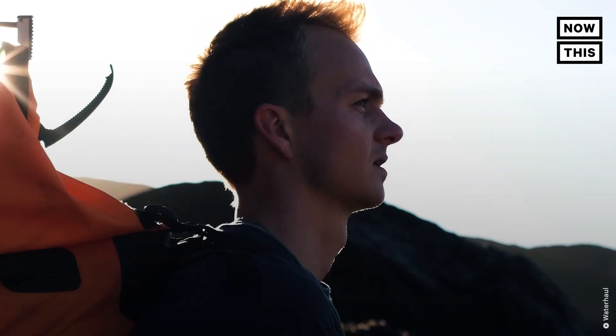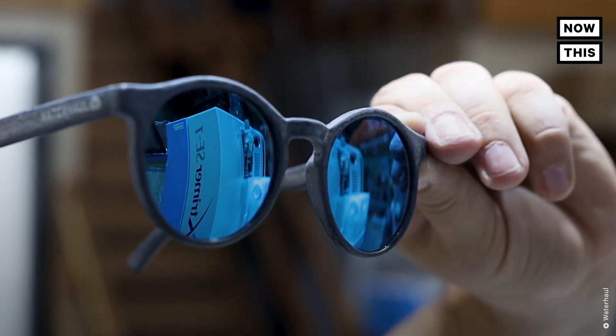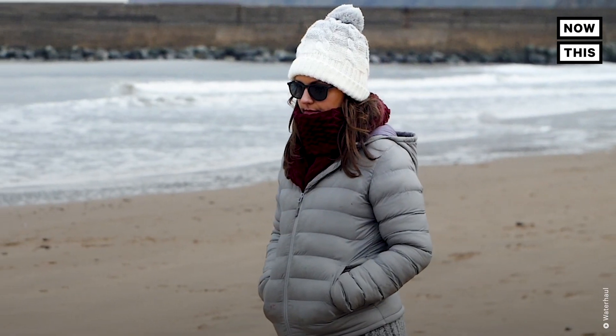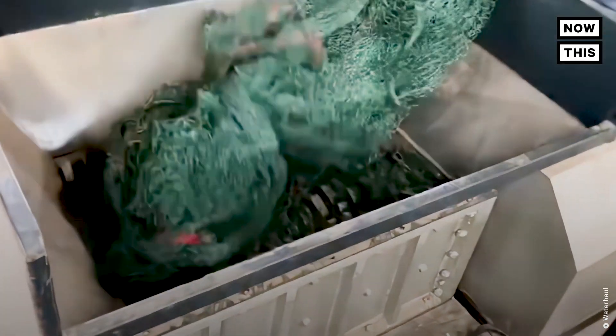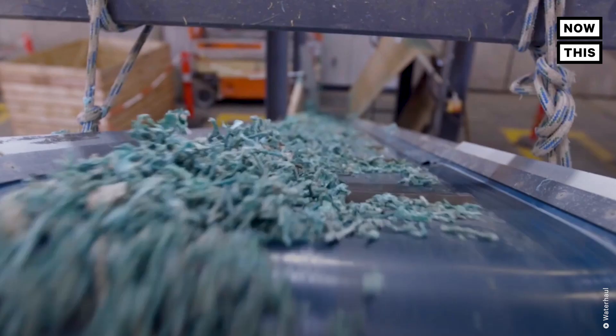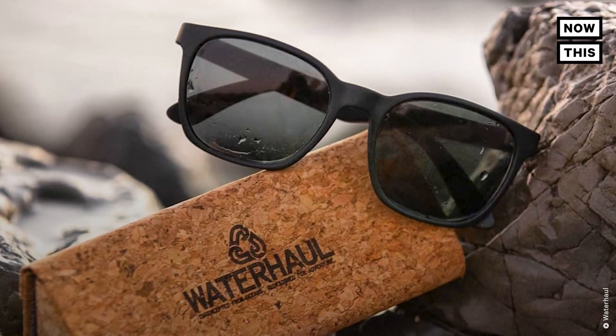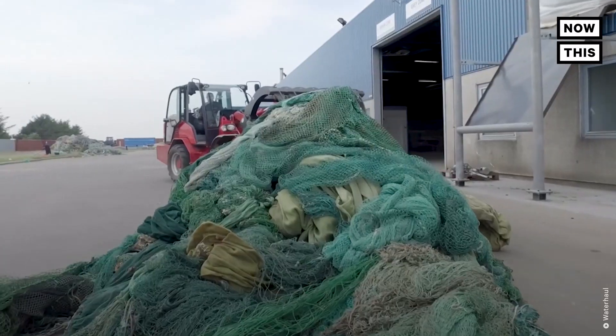One marine biologist and his team are recovering these abandoned fishing nets and converting them into sunglasses. Those same types of shades you use to lounge around the beach are actually cleaning them up. How are these fishing nets made into sunglasses? How deadly are they? And how does this process help our ocean? We'll talk to the group upcycling all this into this.